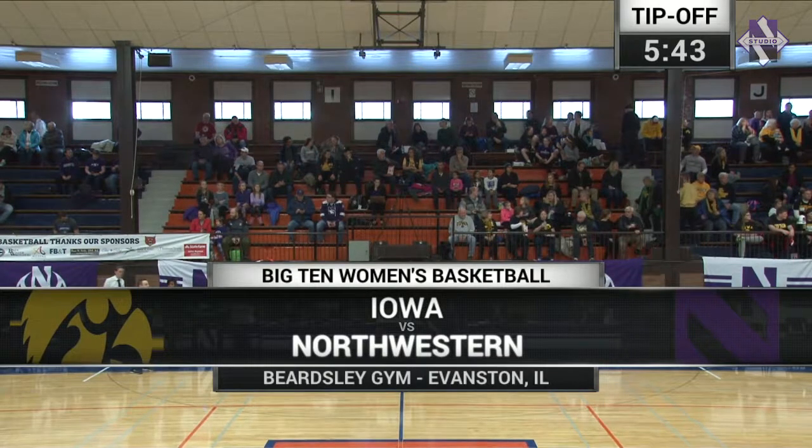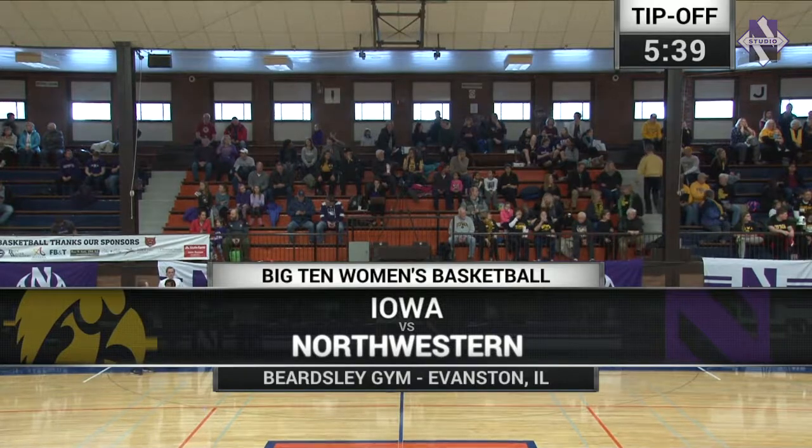And we got a good one today. Great to be here at Historic Beardsley Gym for what should be a good game between Northwestern and Iowa.